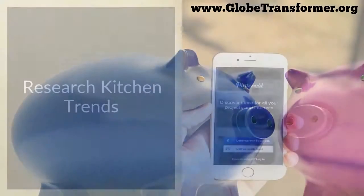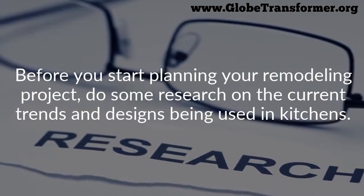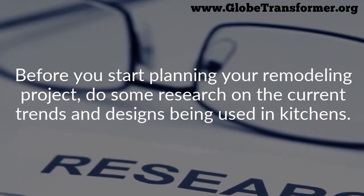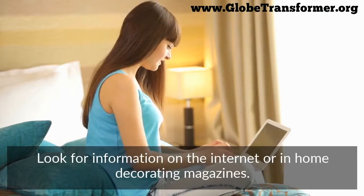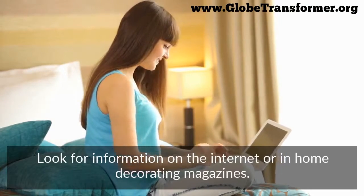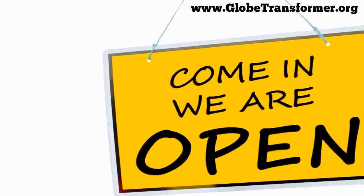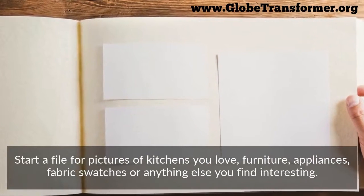Research kitchen trends. Before you start planning your remodeling project, do some research on current trends and designs being used in kitchens. Look for information on the internet or in home decorating magazines. Visit your local home improvement center for more ideas.